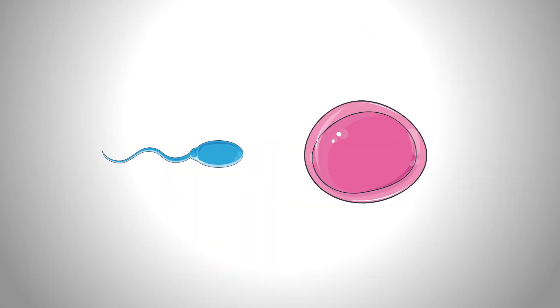Development starts after an egg becomes fertilized by sperm cells. After this event, the fertilized egg becomes activated and starts to undergo cell division.